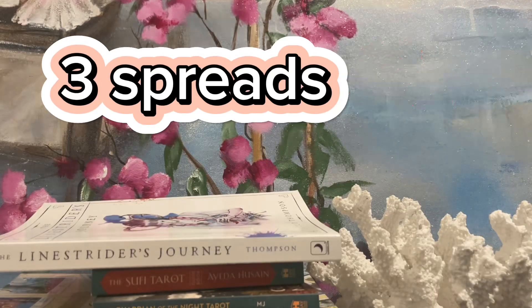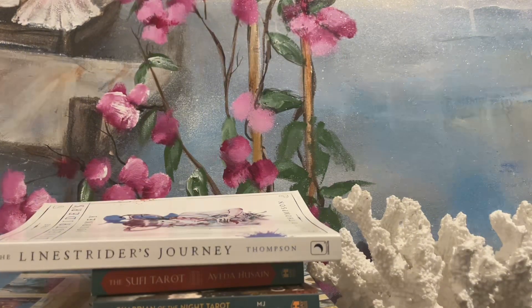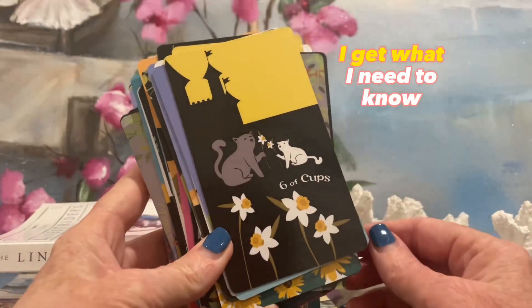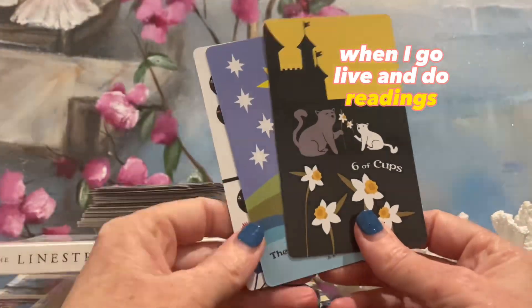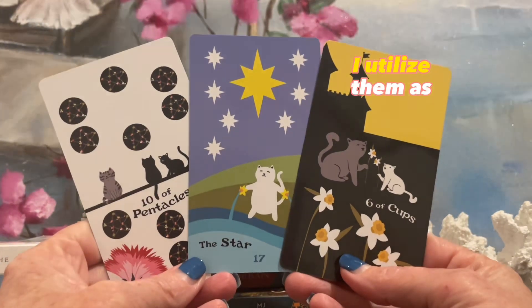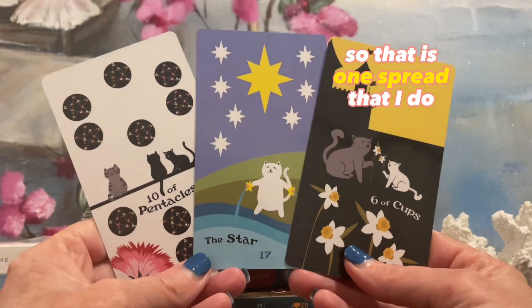Now, three spreads. This is hard for me because I'm not a spread person — I'm a one-card wonder. I really am. I just shuffle and I pick a card, I sit with it, and intuitively I get what I need to know. But also when I go live and do readings for others and myself, I pull three cards. I don't utilize these cards as past, present, future — I utilize them as how are they working all together? How are they working combined? So that is one spread that I do.